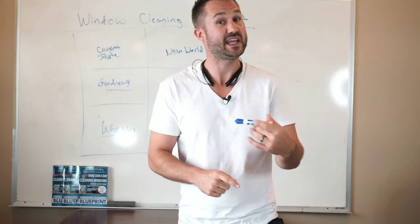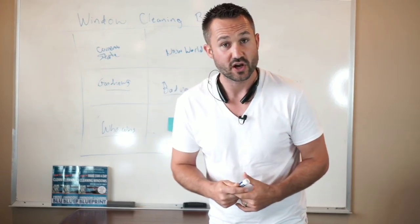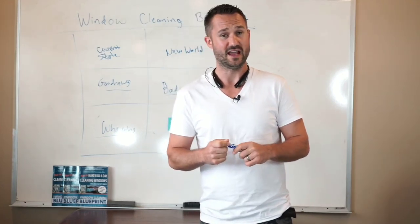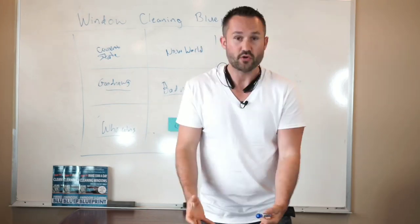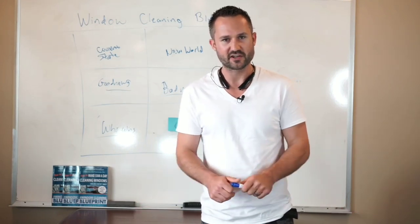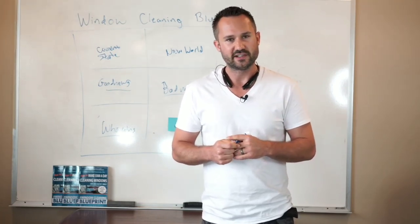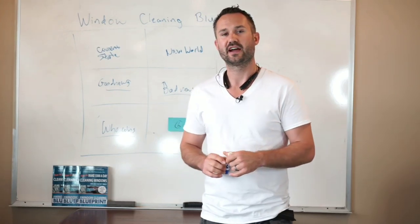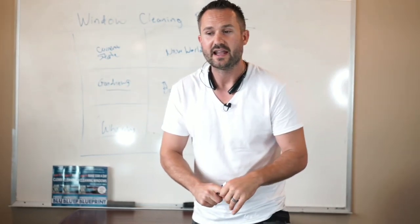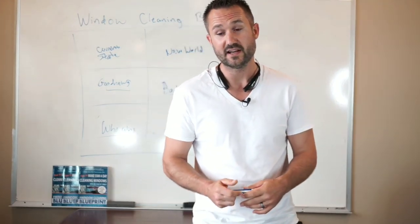You are actually in the people business — you just happen to be cleaning windows. I learned some of this from Joshua Latimer at automategrowsell.com. This guy is making $150,000 a month in his window cleaning business, and I'm friends with him. I asked how in hell he did that — we do probably $150,000 a year in our business. He said: 'We provided an experience for the customer that was exceptional and they felt a certain way.' He teaches how to do all that in his programs.